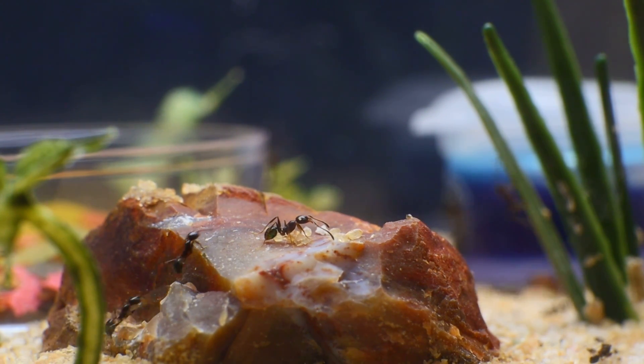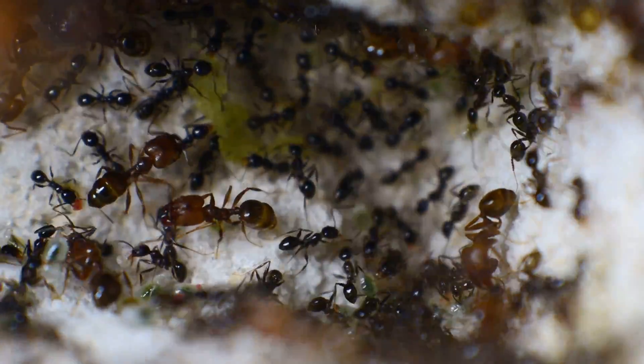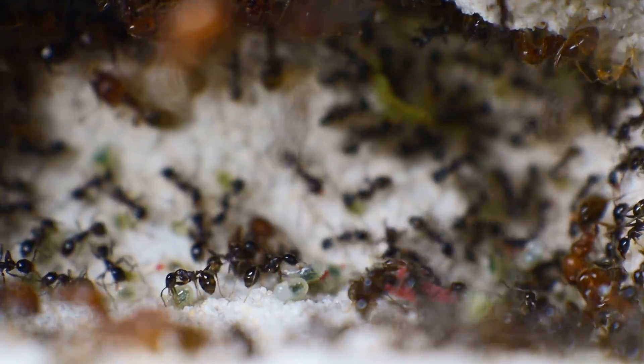Greetings! Today we will be taking a look at my current largest colony of ants housed in this Tarheel Ants Formicarium. They are a fairly well-known species of ant that with just a glance most can immediately identify. These ants are none other than Pheidole dentata, or commonly known as Big-Headed Ant.